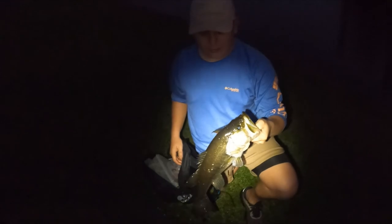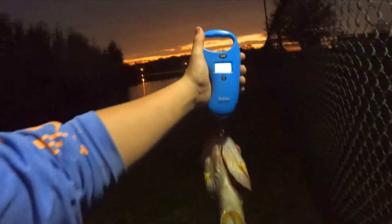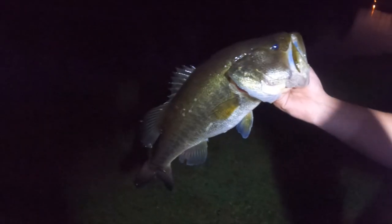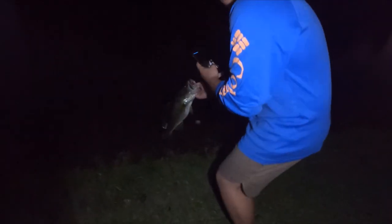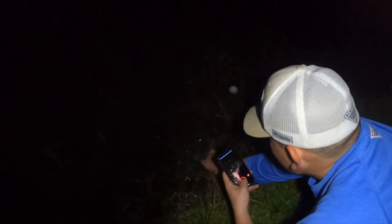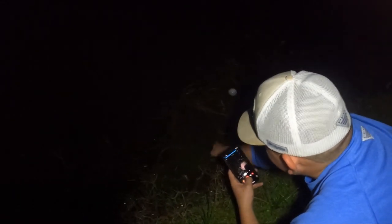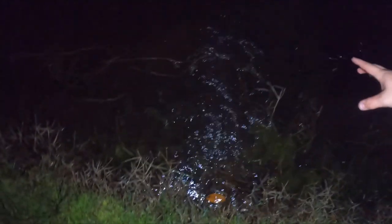Alright guys, we're going to get him back in the water. Check out that fish — belly on him, he's a fat one. We're going to get him up on the scale. Solid catch on the topwater spook. 4.3 pounds — solid fish. Let's get him back in the water. That is the catch of the night right there. There he goes, guys.